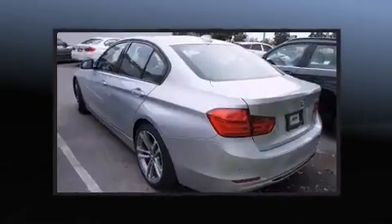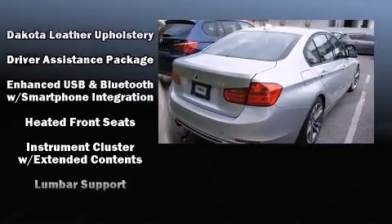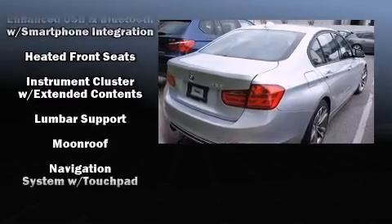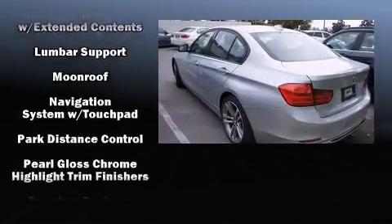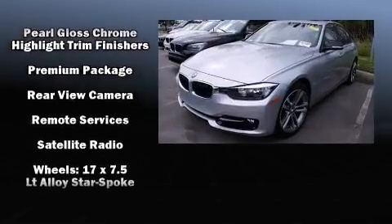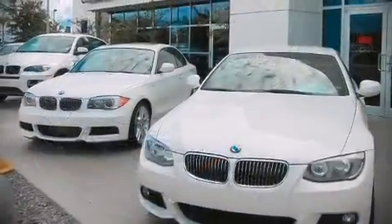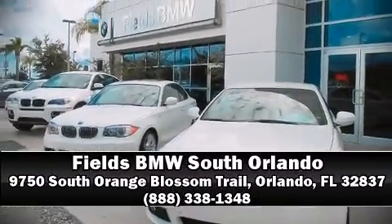BMW prioritized safety and security with features such as head curtain airbags, anti-whiplash front head restraints, an emergency communication system, and four-wheel disc brakes with ABS. This vehicle has achieved certified pre-owned status by passing BMW's rigorous certification process. Stop by our dealership or give us a call for more information.